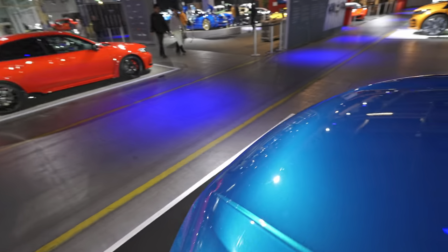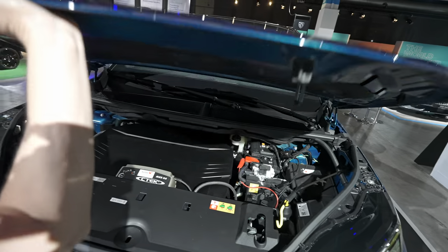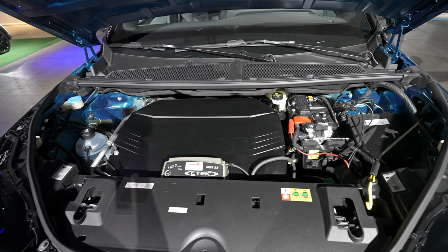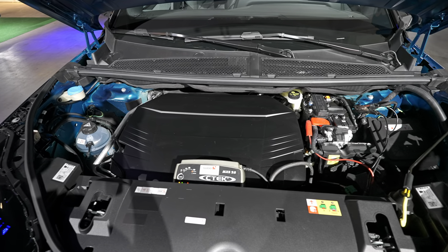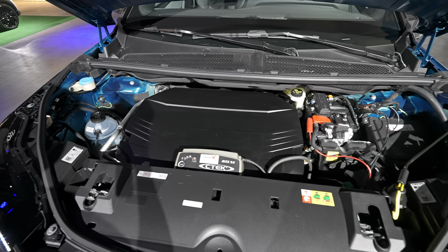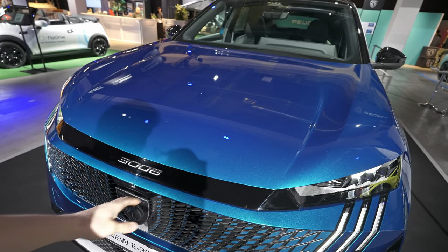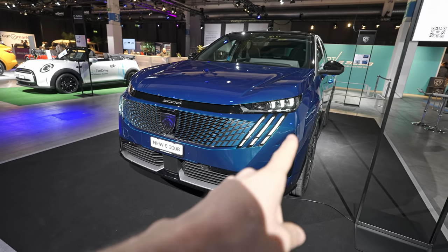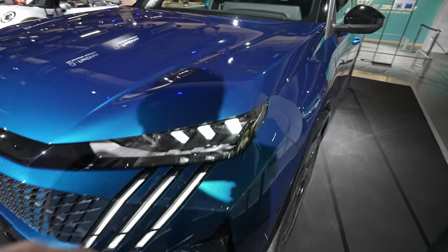Under the hood: electric cars usually have a frunk, but the e-3008 doesn't because it's built on a platform shared with thermal engines. So it's just electronic parts under there — as expected for a car not built on a fully dedicated EV platform.